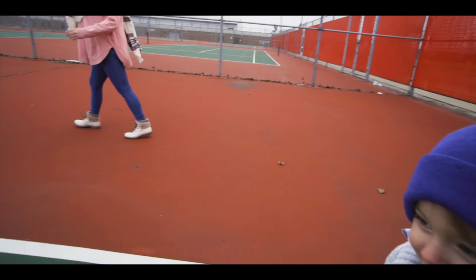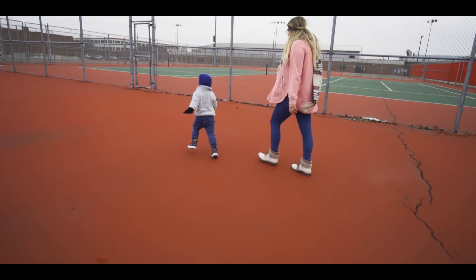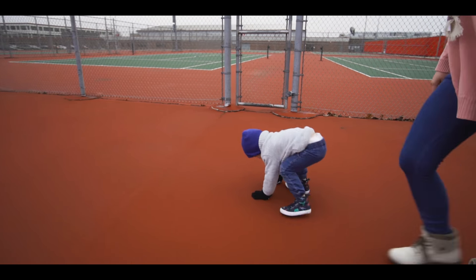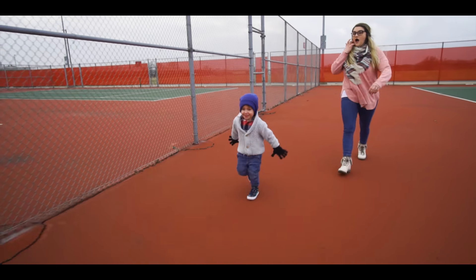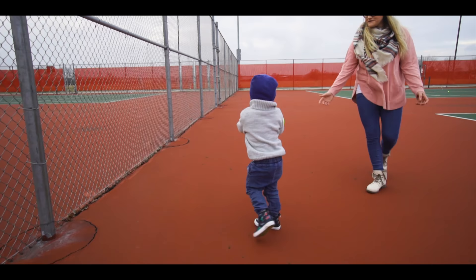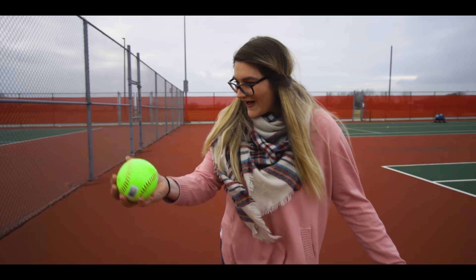I think there's another ball over here we need to find. Wow. Mommy sees a soft ball. Soft ball. Can you say soft ball? Soft ball. Yeah, we have one soft ball.